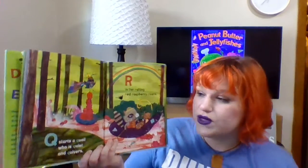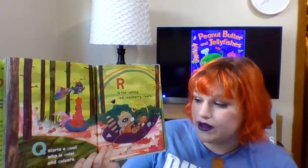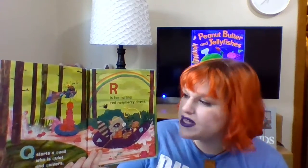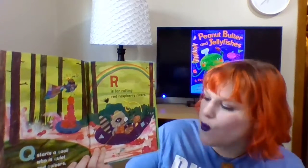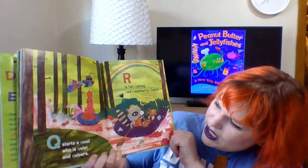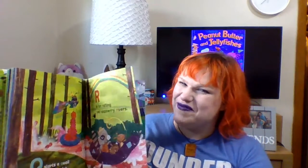Q is a different one. Q starts quail who is quiet and quivers. R is for rafting, red raspberry rivers. Oh my goodness, what a silly world they've got. Can you imagine a river that's made of raspberries? This is a pretty silly alphabet book.